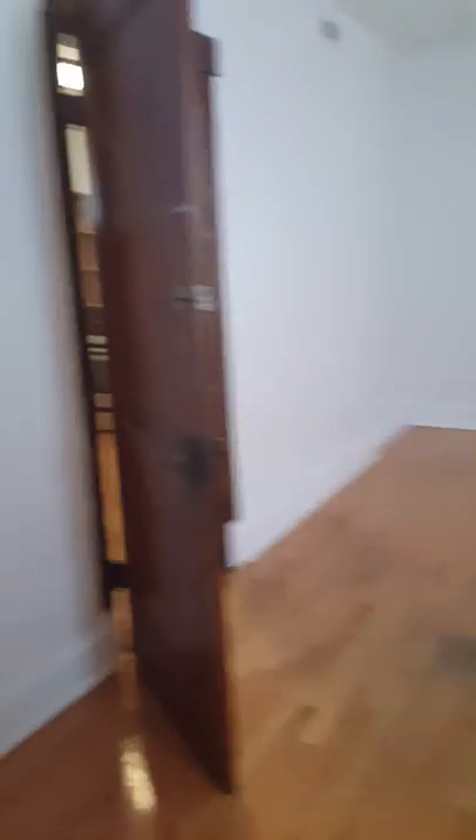Rear bedroom, which has the cutest closet ever — lots of storage there. There's an ADT security system in here if you want to keep it. And you have a full-size bedroom, so you can fit any bed size in here. Place it on that wall and you'll be good to go.